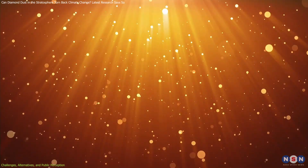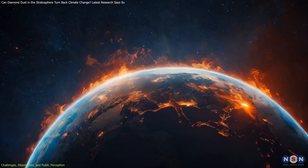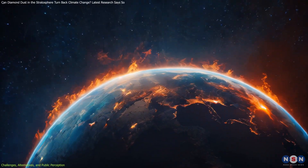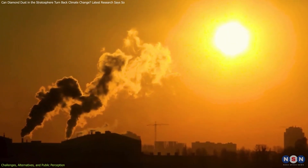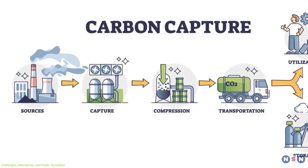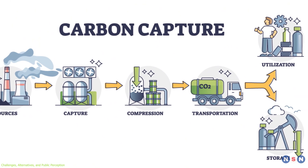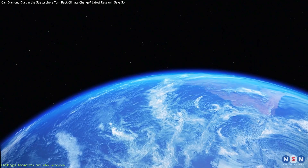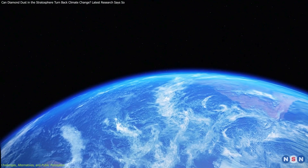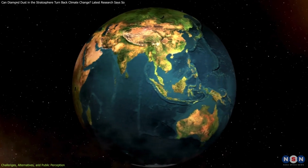While geoengineering methods like diamond dust or alumina aerosols could offer temporary relief from warming, they cannot replace the need for emission reductions. A more comprehensive strategy might involve combining these methods with traditional approaches, like transitioning to renewable energy or improving carbon capture technologies. This dual approach could buy time for the implementation of sustainable practices, creating a balanced pathway toward climate stabilization.